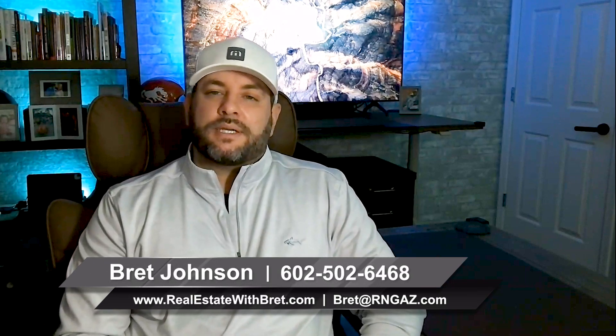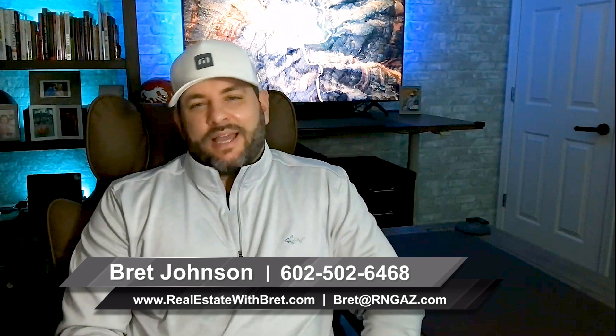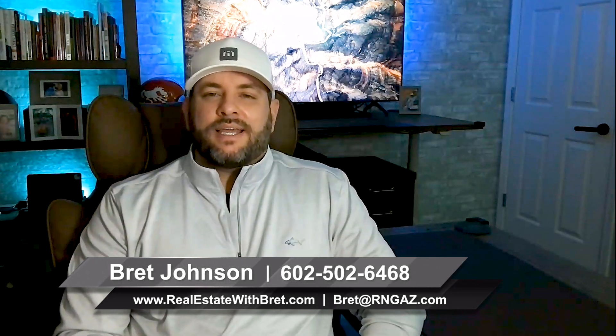So these are just some of my top tips on how you can actually sell your home on your own and avoid paying agent commissions. That said, every situation is different. So if you'd like to chat with me in more detail about how to maximize your exposure and limit your liability, just give me a call. My direct number is 602-502-6468. I'll be happy to chat with you, offer you advice, and I won't give you a sleazy sales pitch just trying to get you to list with me. Again, my number is 602-502-6468. Thanks for watching.